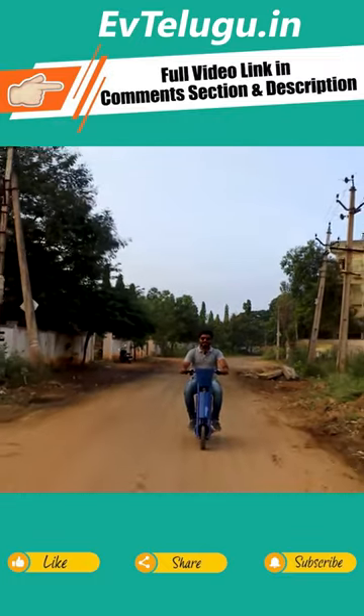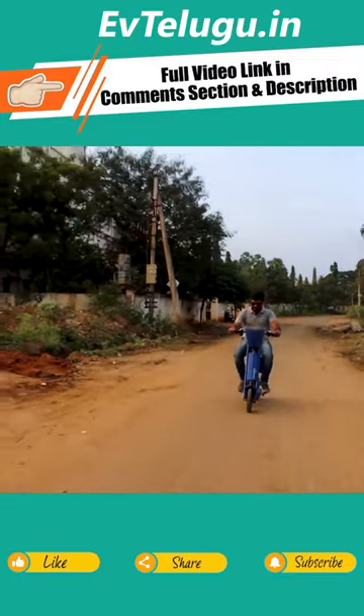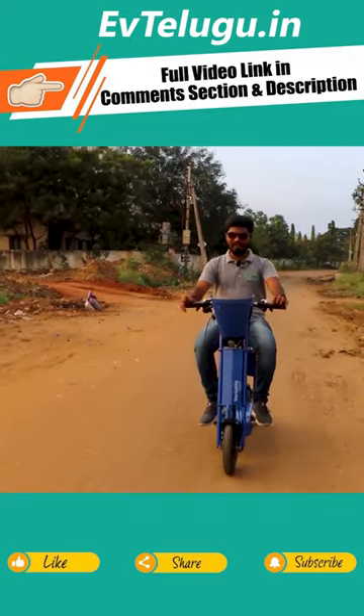I am driving a Versatile VE45 electric scooter. I am driving a scooter and it is priced at around 50€.